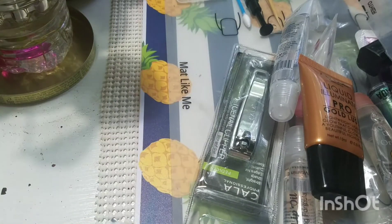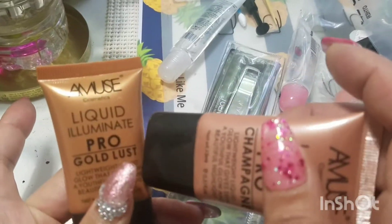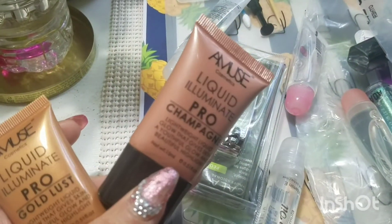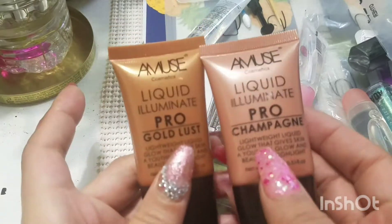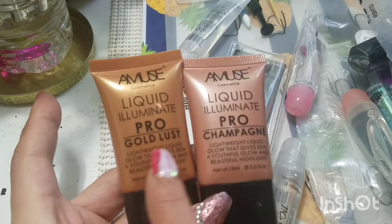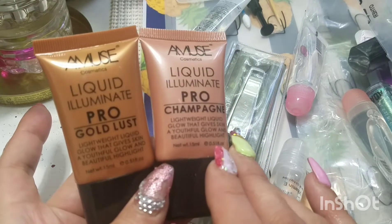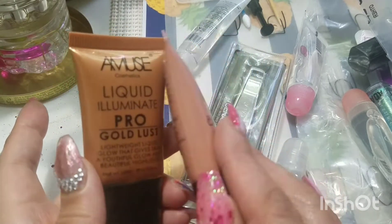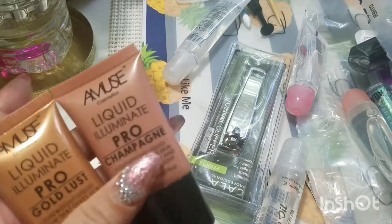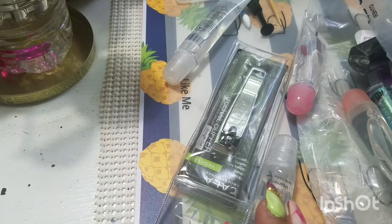What I'm going to do is move them out of the way once I've shown them to you. I got a few of the Amuse Liquid Illuminate — this is Gold Lust, this is Champagne. They are 0.15 ml. They look beautiful on the website, so I can't wait to use those. I think I got one more but it's somewhere in the package.